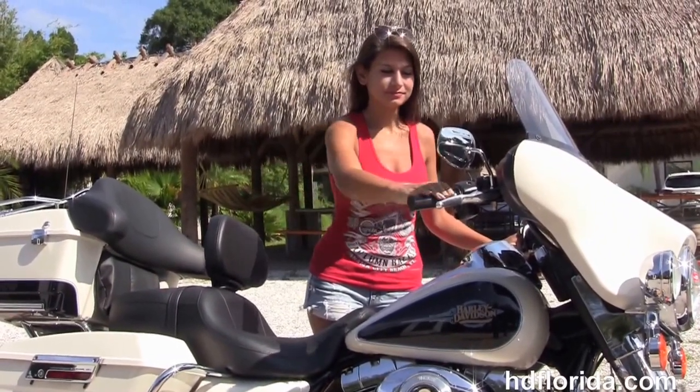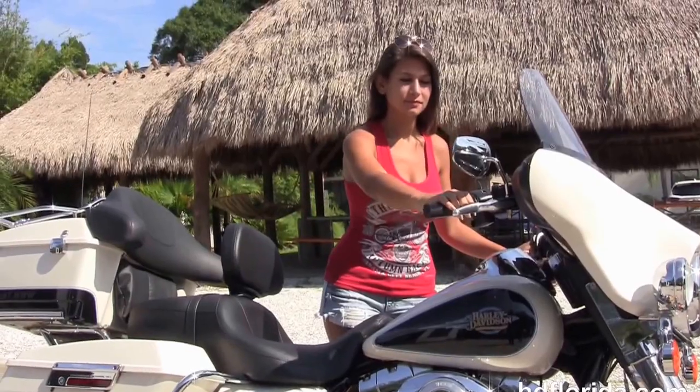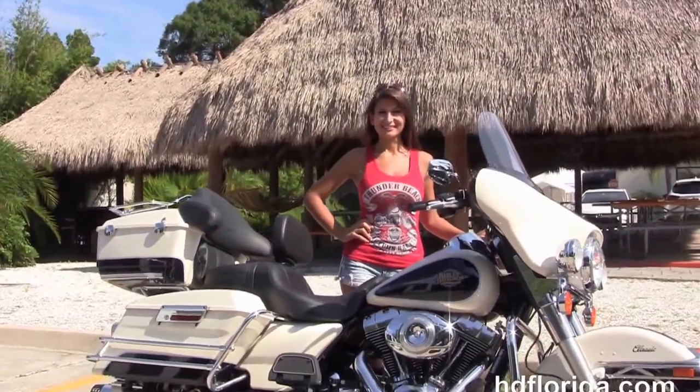Isla's gonna fire it up for us. Here at the world-famous Harley-Davidson of Florida, all our bikes are fully serviced and safety inspected.